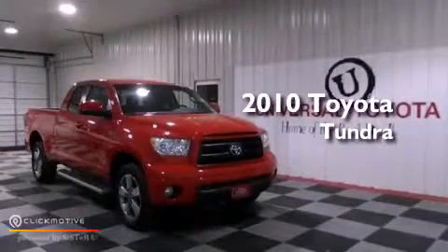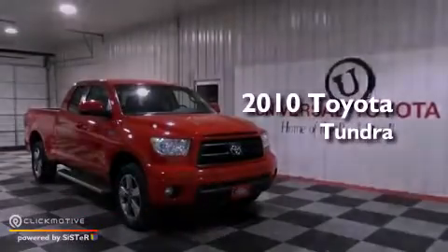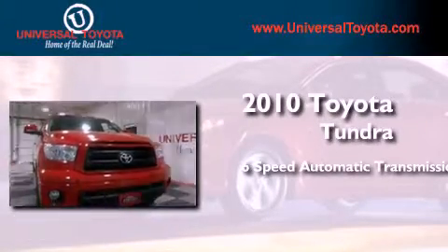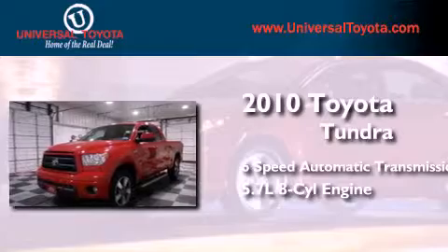This is a certified pre-owned 2010 Toyota Tundra. This truck has a six-speed automatic transmission and a 5.7 liter V8.